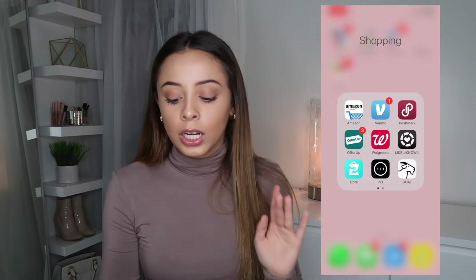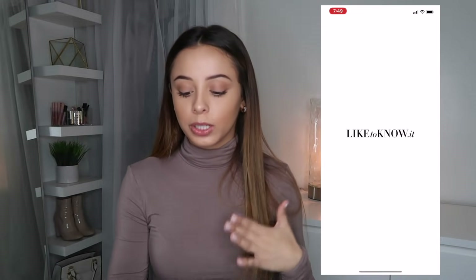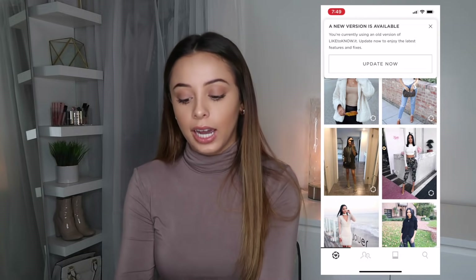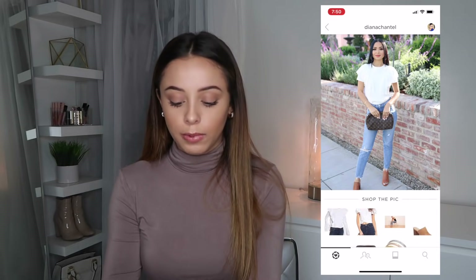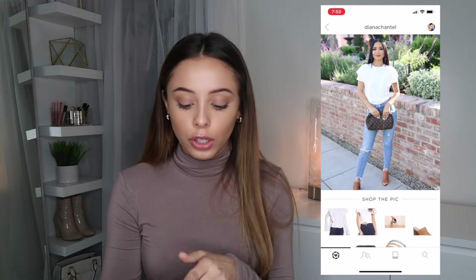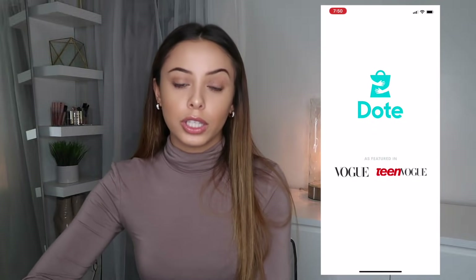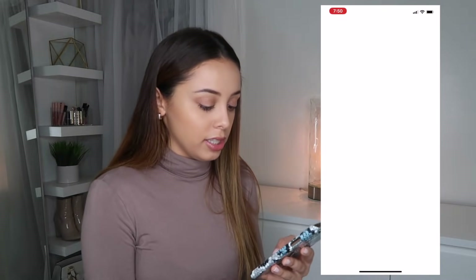Walgreens I only have to refill my prescriptions. Then I have the LikeToKnow app — one of my favorite YouTubers, Diana Chantelle, uses this app a lot. I basically got it because of her. She always posts her outfits on Instagram and uses this app to show where she got everything. I love that app, though I don't really use it anymore.